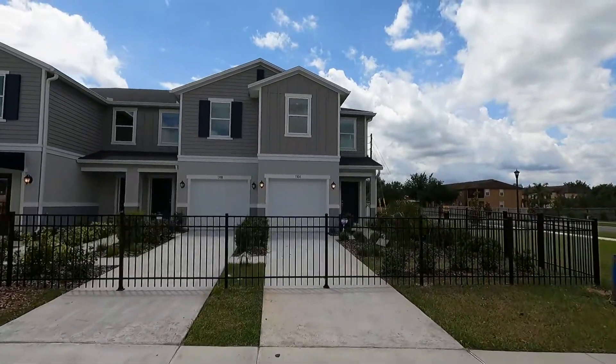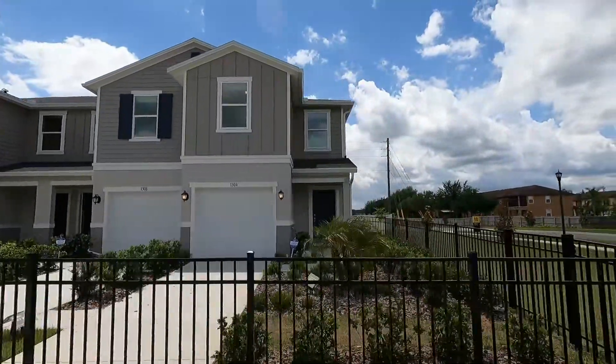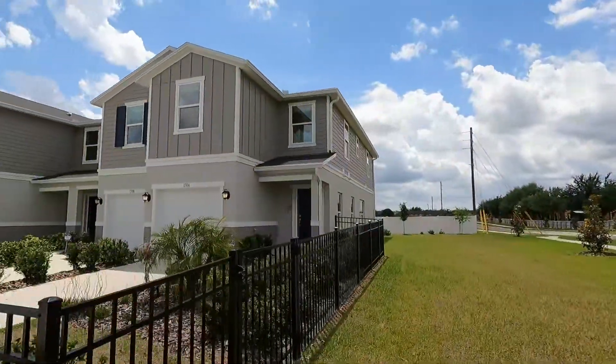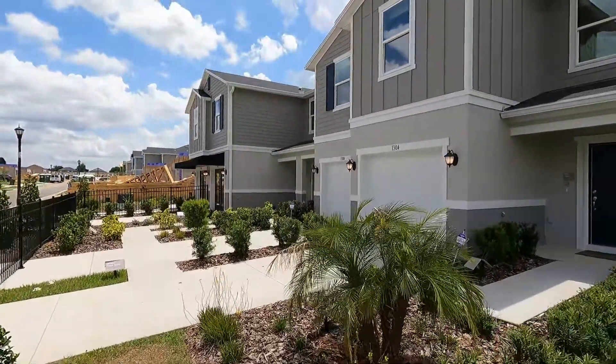Hey everybody, this is Rich and Arnold, Florida Licensed Realtor and Florida Licensed Home Inspector. I'm going to show you a model from KB Home here at Mirabella. This is a townhome model. So let's go inside and have a look.